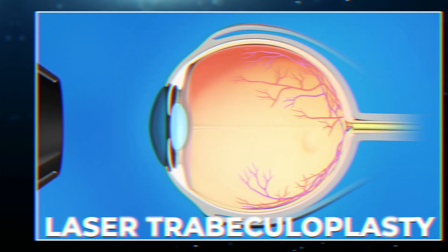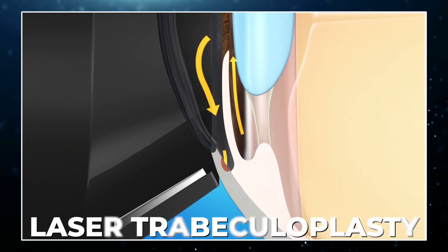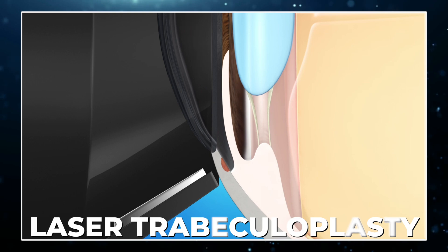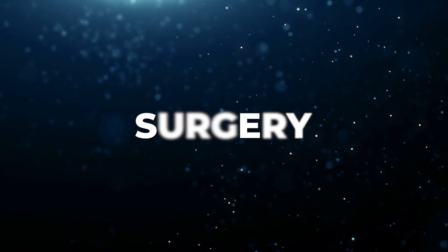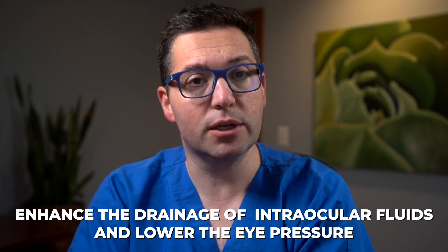Laser therapy: laser trabeculoplasty is a common procedure for open-angle glaucoma. It helps improve the drainage of eye fluid and reduces eye pressure. Surgery: in cases where medication and laser therapy aren't effective, surgical options like trabeculotomy or the implantation of a drainage device may be considered. These procedures aim to enhance the drainage of intraocular fluid and lower eye pressure.